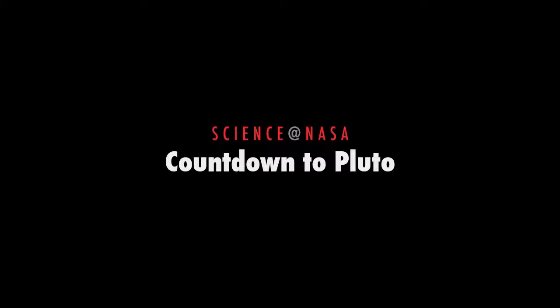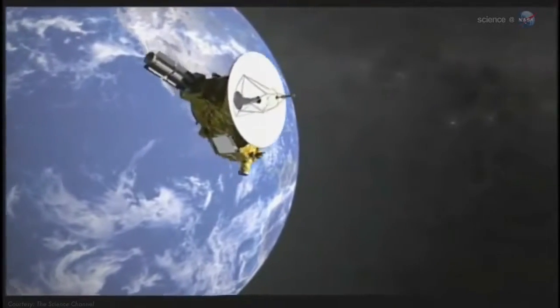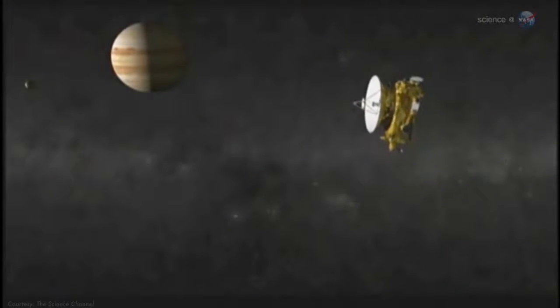Countdown to Pluto, presented by Science at NASA. Are we there yet? One of the fastest spacecraft ever built, NASA's New Horizons, is hurtling through the void at nearly one million miles per day.